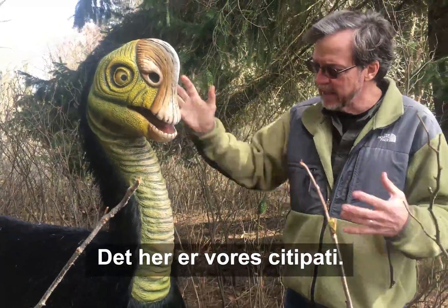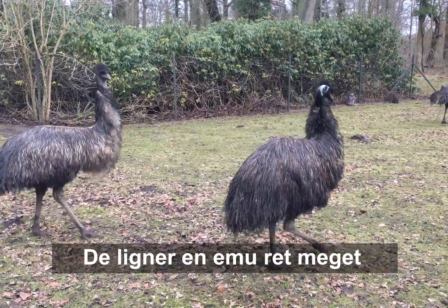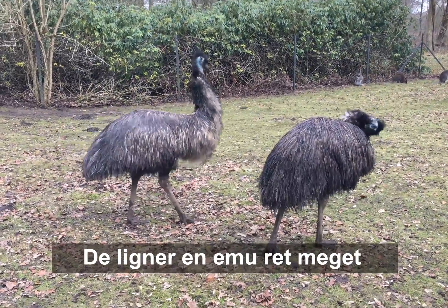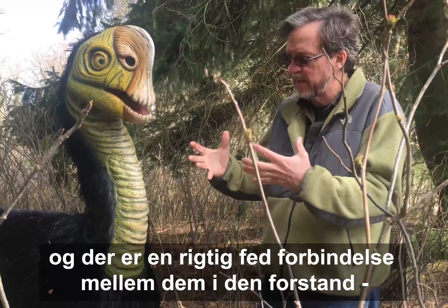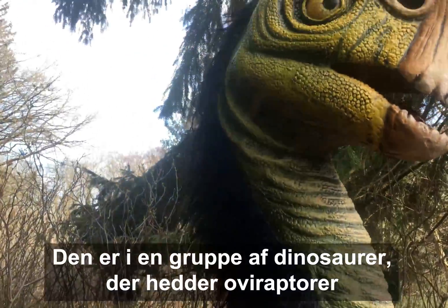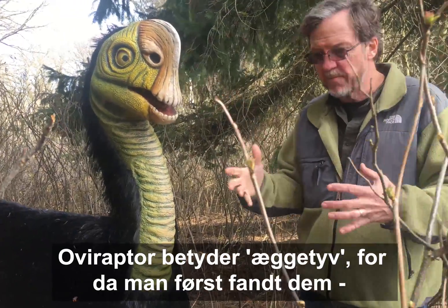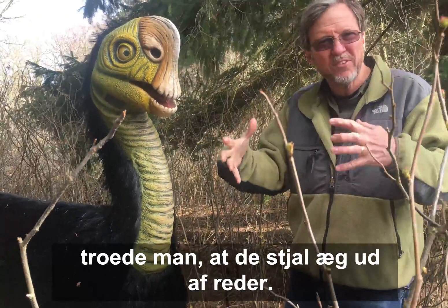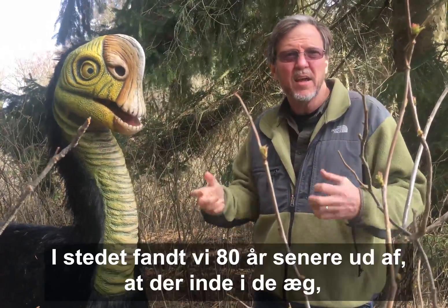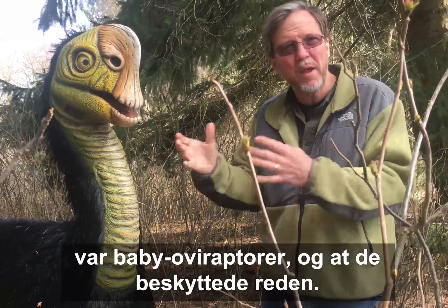This is our Citipati. Citipati is a relatively newer dinosaur — they're very similar looking to an emu. There's a great connection between them in the sense that our modern birds are modern dinosaurs. It's in a group of dinosaurs called the oviraptors. Oviraptor means 'egg thief' because when they first found them, they thought they were stealing eggs out of a nest. Instead, 80 years later, we found out those eggs contained baby oviraptors — they were protecting the nest.